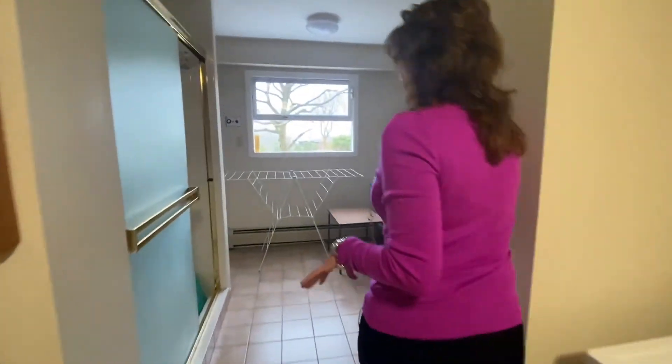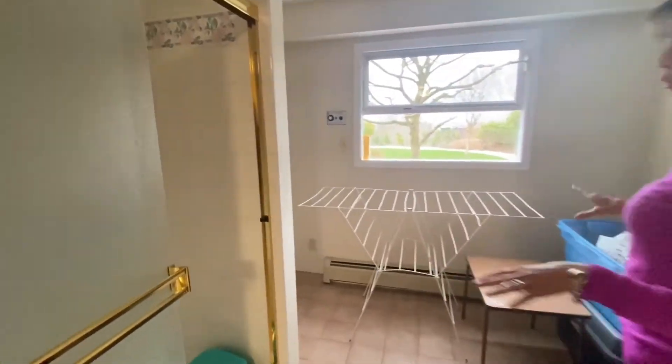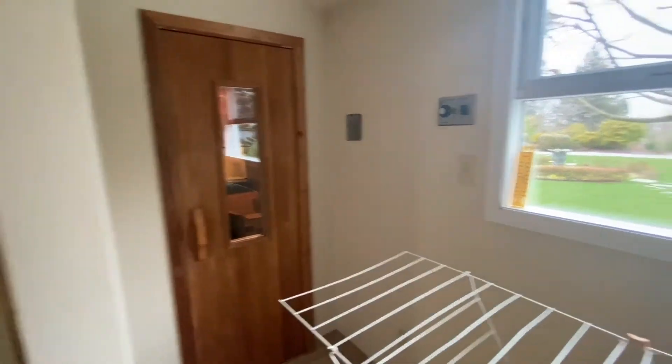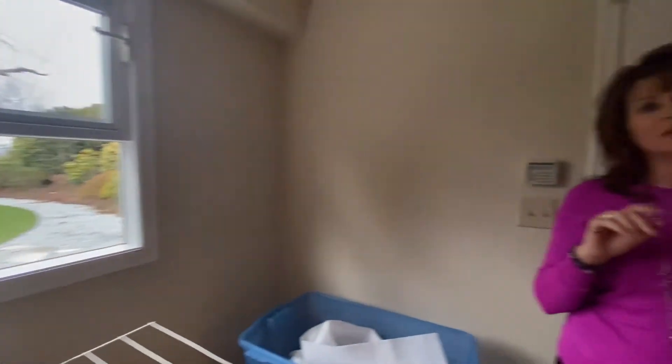But this is where it gets to be a little bit fun. You've got another area here with a sauna and a walk-in shower. So if you're a gardener or a pet owner, how perfect is that? And this room has a view as well.